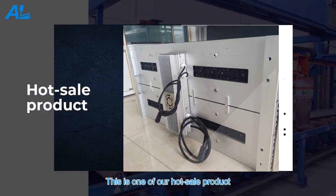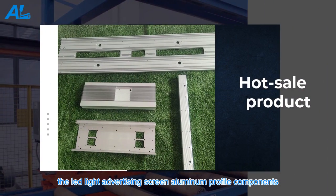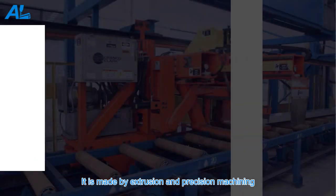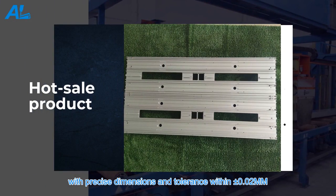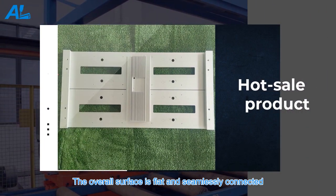This is one of our hot sale products: the LED light advertising screen aluminum profile components. It is made by extrusion and precision machining, with precise dimensions and tolerance within plus or minus 0.02 mm. The overall surface is flat and seamlessly connected.